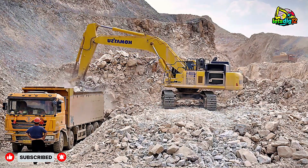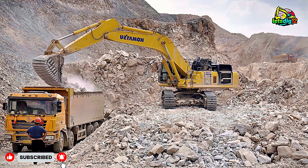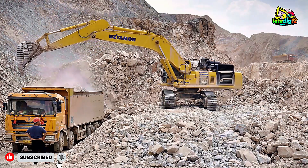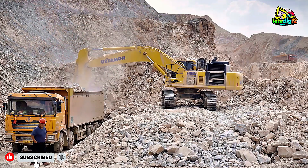Stick around because we'll break down how these giants work, their specs, and the techniques operators use to maximize productivity. Let's start with the Cat 352F excavator.